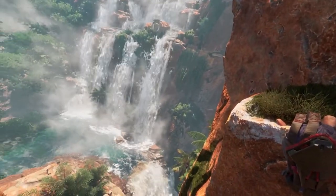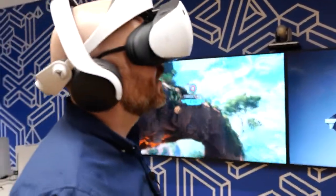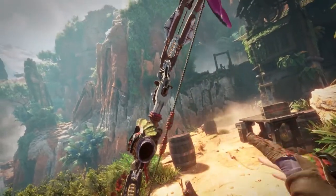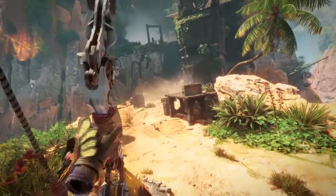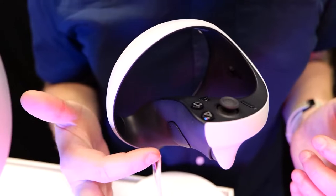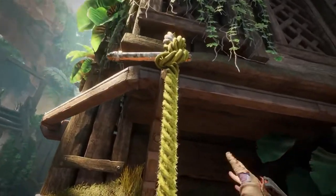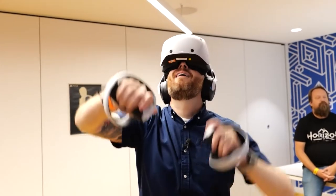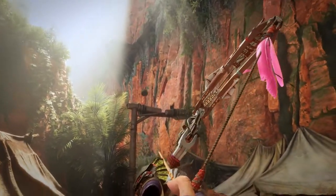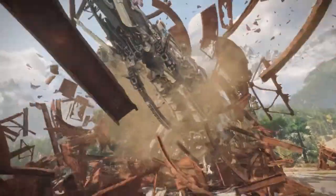The PSVR 2 is an impressive device, and the specs suggest Sony's headset will be one of the most advanced on the market. It features an OLED display with 2000x2400 per-eye panel resolution, 90Hz and 120Hz refresh rates, and a 110-degree field of view. The headset includes adjustable lens separation with a 3-axis gyroscope, 3-axis accelerometer, and 6-axis motion sensing system, four cameras for headset and controller tracking, and an IR camera for eye tracking per eye. Input is via built-in microphone and output via stereo headphone jack.